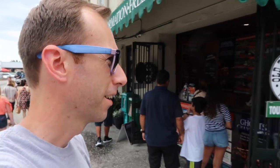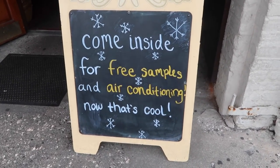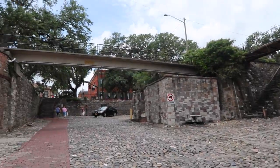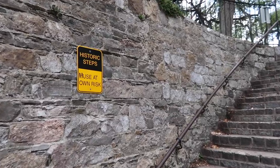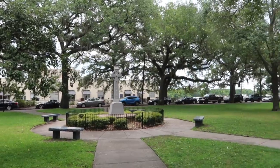It's humid. We keep ducking into shops to soak up the AC. So pretty here.